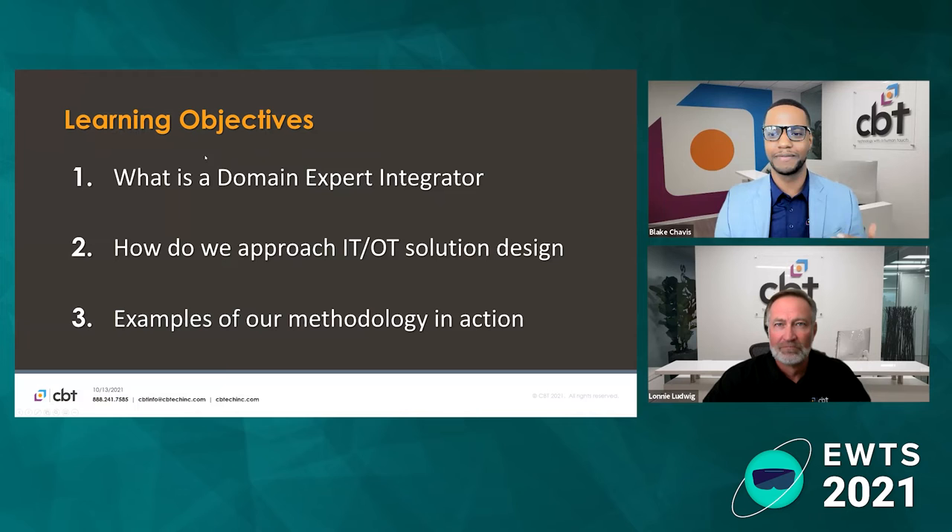To make sure we give the most value out of the time given today, we put together an agenda. First, we want to help you understand the value of working with and partnering with a domain expert integrator, CBT's approach to IT and OT solution design, and we're going to dive into some use cases so we can see that methodology in action.